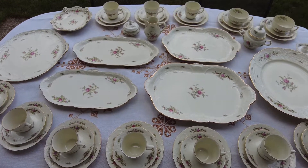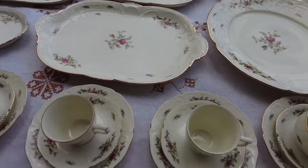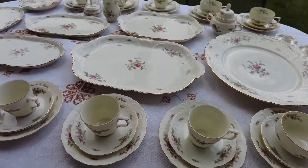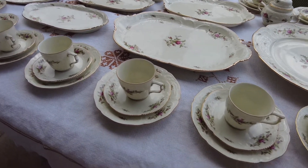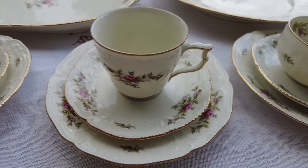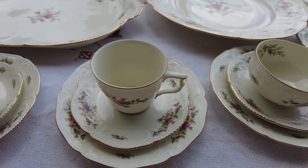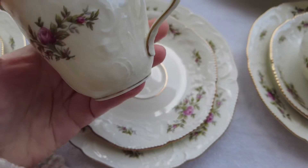My favorite is spending afternoon time with girlfriends. This is an official set for us — of course gentlemen can also enjoy it. Rosenthal has been around for such a long time.